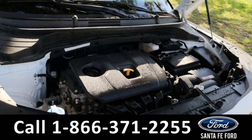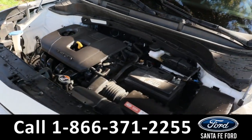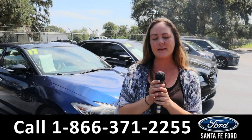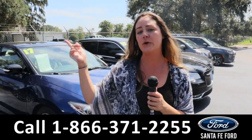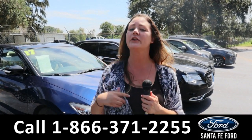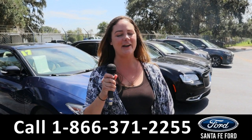Taking a look under the hood, this comes with a two liter engine. For more information on this specific vehicle, give us a phone call at the number below or you can look us up at SantaFeFord.com. I'm Kat, and you have a great day!